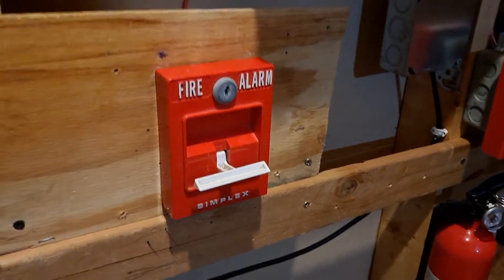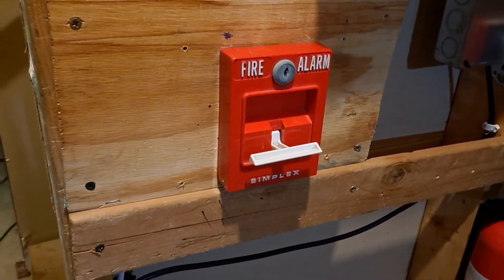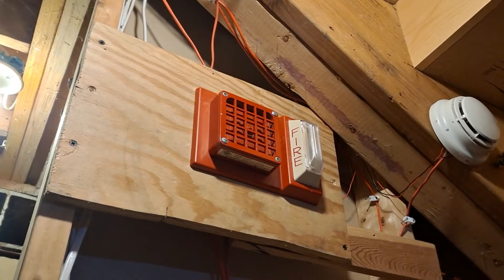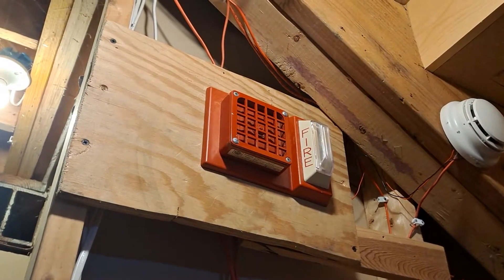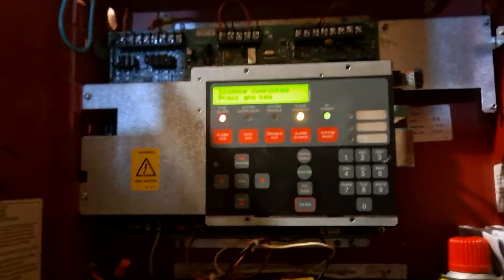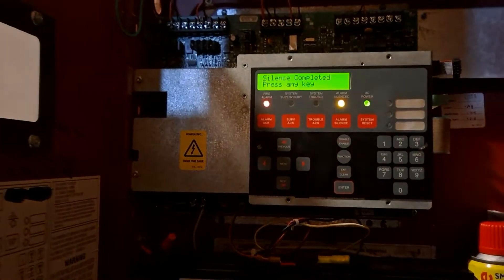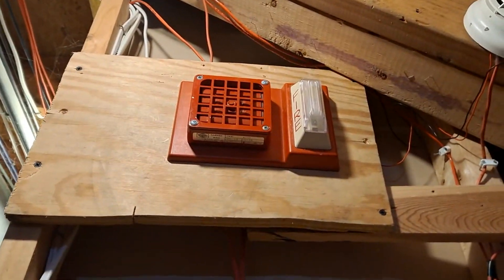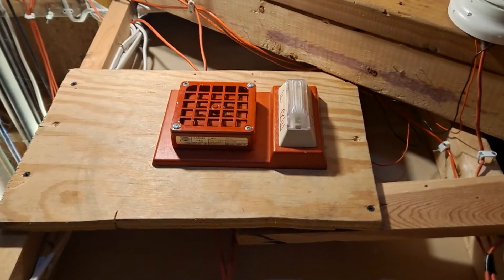So let's get started. And of course we have audible silence. See that strobe flashing? It is kind of loud.